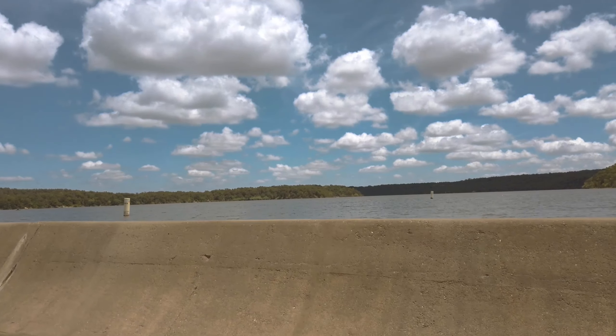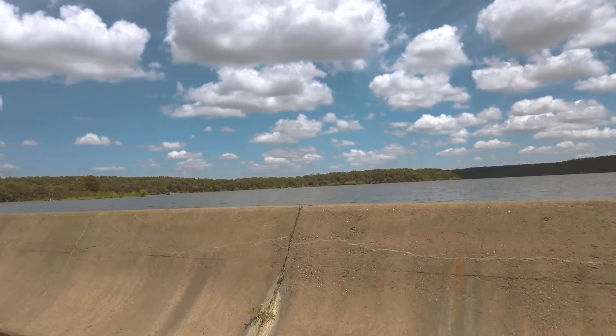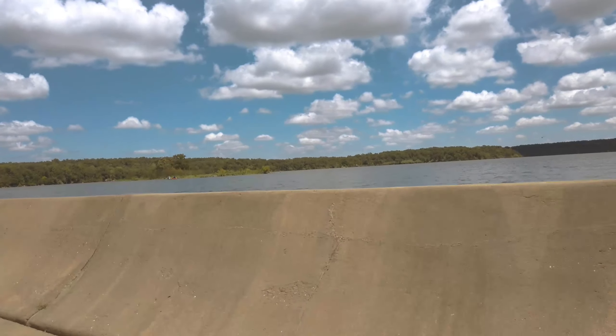Next we travel across the spillway. This was pretty cool since we were under the water level. I wanted to check out some of the campgrounds and find some good spots for our next visit, so that's where we're off to next.